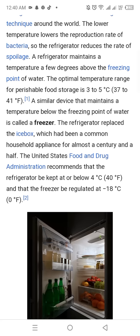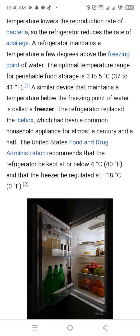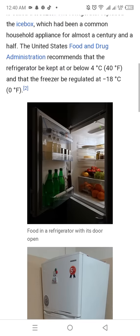The United States Food and Drug Administration recommends that the refrigerator be kept at or below 4 degrees Celsius or 40 degrees Fahrenheit, and that the freezer be regulated at minus 18 degrees Celsius or 0 degrees Fahrenheit.